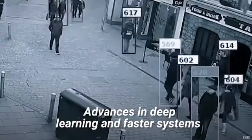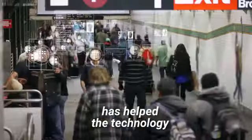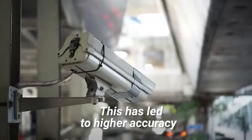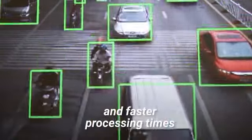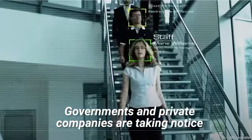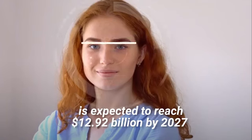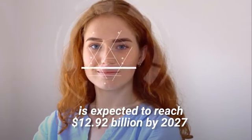Advances in deep learning and faster systems for processing enormous amounts of data have helped the technology come closer to reaching its full potential. This has led to higher accuracy and faster processing times. Governments and private companies are taking notice. The global market for facial recognition is expected to reach $12.92 billion by 2027.